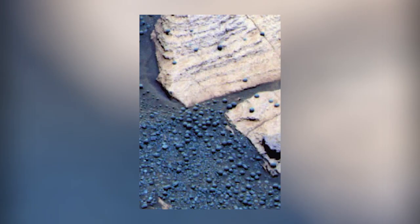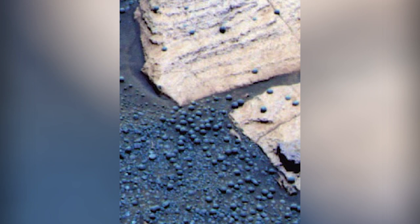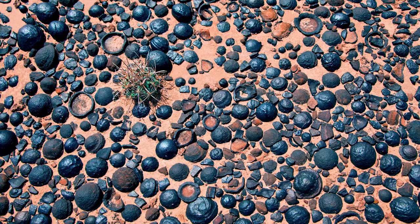The fact that they seemed to have grown in place supported the idea that they may have been formed in water. If they had been formed by a meteorite or a volcano, they would have been layered. So the way these Martian spheres, or blueberries, have grown could be proof that there was once water on Mars. And if there was once water, there could have once been life.